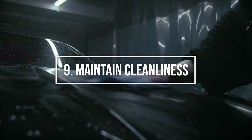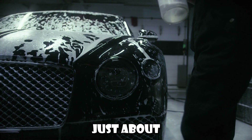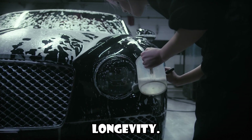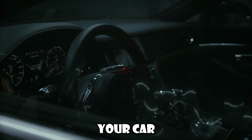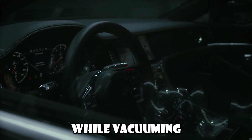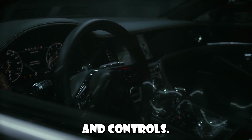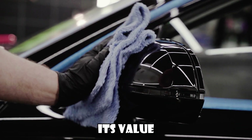Number 9: Maintain cleanliness. A clean car isn't just about aesthetics — it also contributes to the vehicle's longevity. Regularly washing and waxing your car protects the paint, while vacuuming and cleaning the interior prevents wear and tear on the seats and controls. A well-kept car retains its value better too.